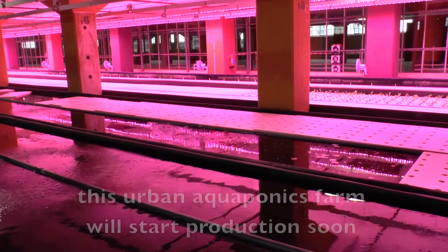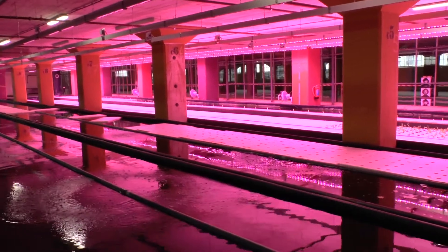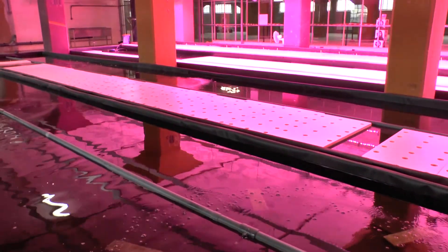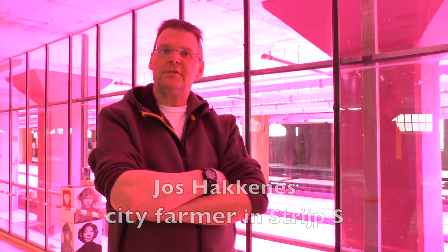The essence of the project is to produce sustainable vegetables and fish in a closed-loop system where the water from the fish tanks is pumped through the growth of the vegetables, and where the nutrient waste from the fish will become nutrients for the plants.